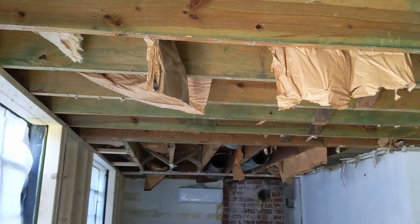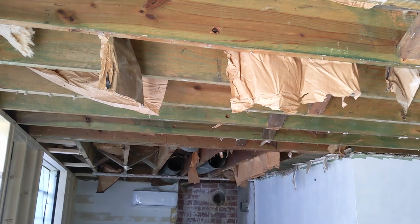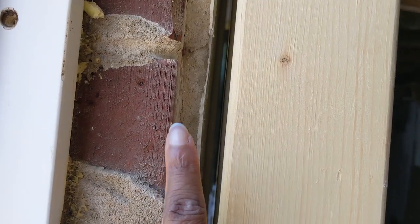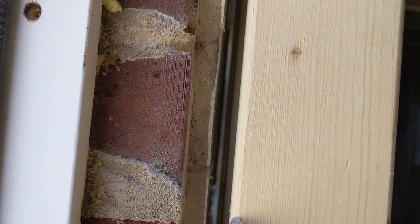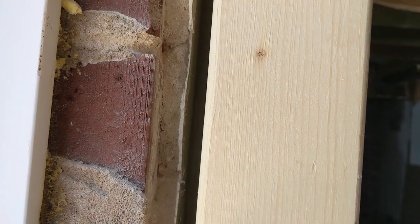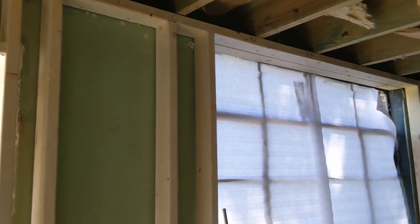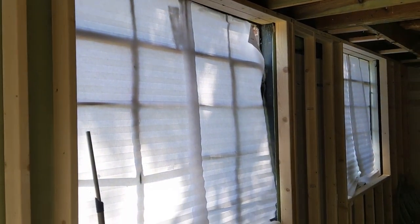So we ended up just ripping out all of the old drywall from the ceilings as well as building out the walls. Originally how they had this, it's brick and then there's essentially plaster and drywall. I wanted to make sure that the apartment was insulated, so we built out the wall here, as you can see.